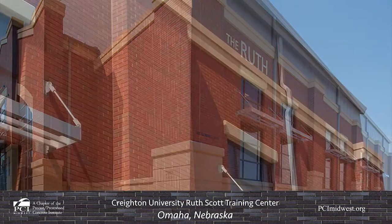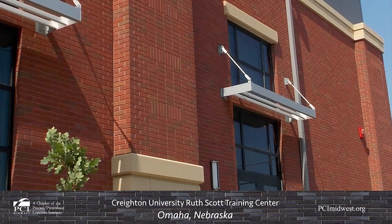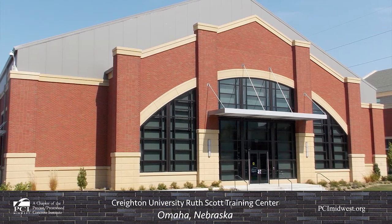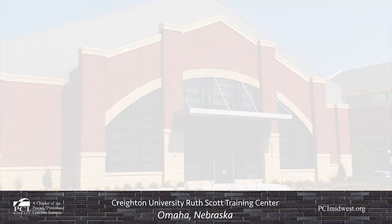Construction on the training center was completed in January 2019. The facility was dedicated on February 4th, 2019. Because of precast concrete, Creighton University Athletics will have a beautiful yet functional facility that will make a major statement for years to come.